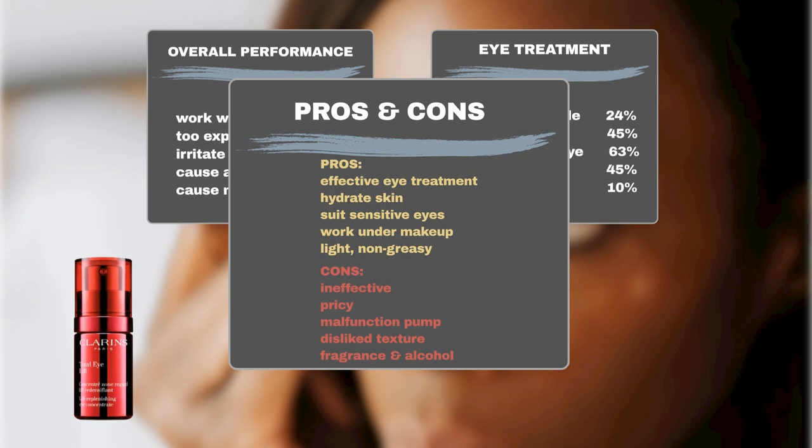But not everyone saw results, and some think it's pricey. A few had issues with the pump, and some didn't like the texture. A few also said it has fragrance and alcohol, which might bother sensitive eyes.